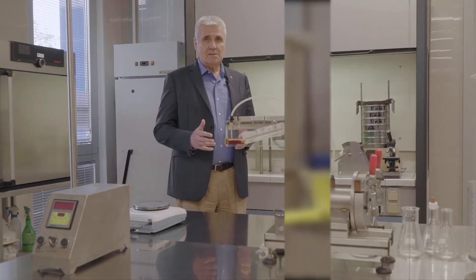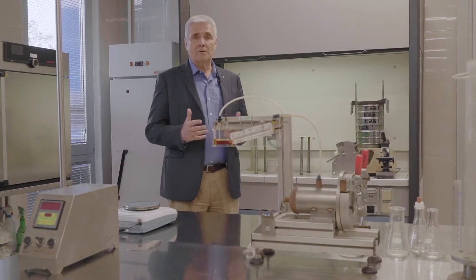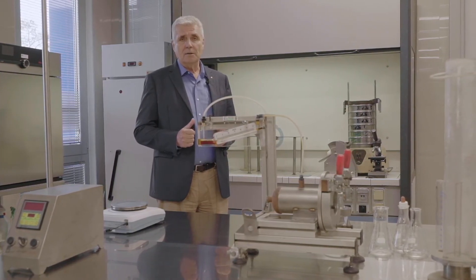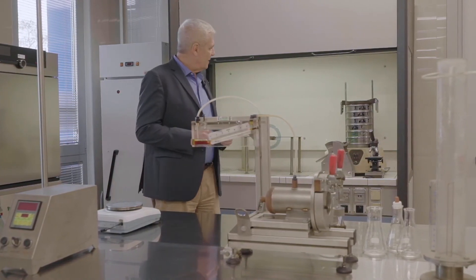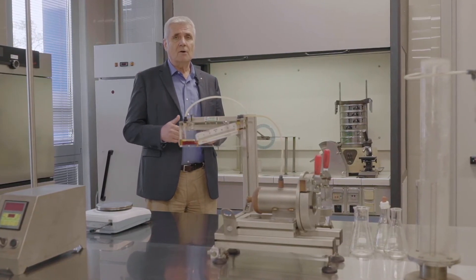All the instruments and equipment you can see here are dedicated to the characterization of materials. This is what our R&D department is doing in this part of the laboratory — characterization of bulk solids.